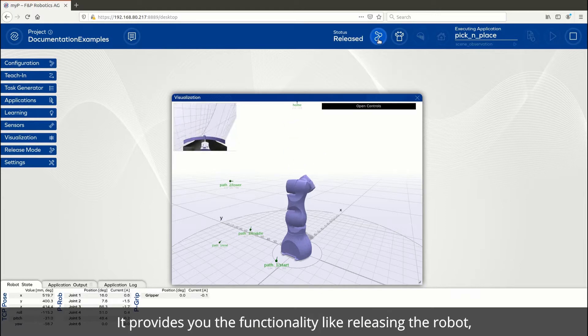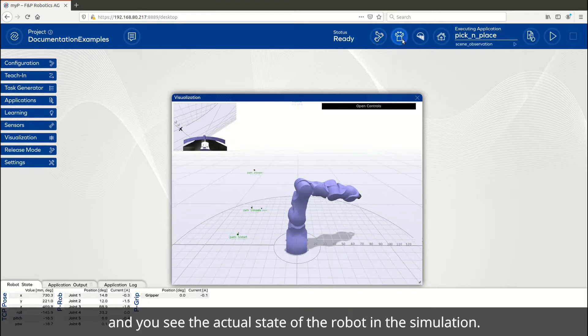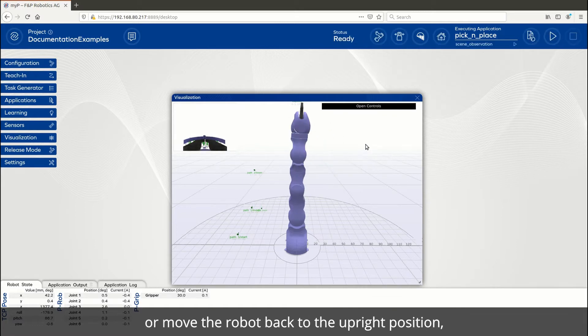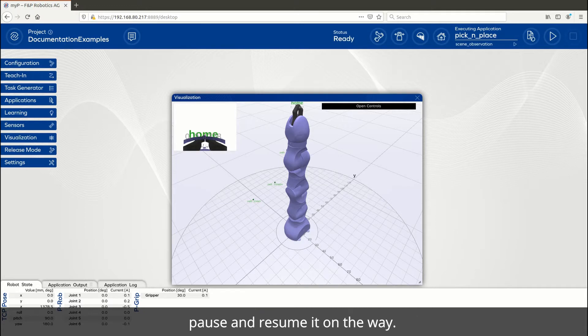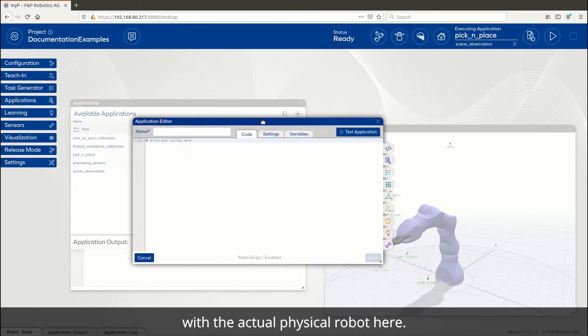Let's see MyP in action. It provides functionality like releasing the robot, moving it around in reality, while you see the actual state of the robot in simulation. You can also open and close the gripper or move the robot back to the upright position, pause and resume it on the way. The simulation is fully synchronized with the actual physical robot.